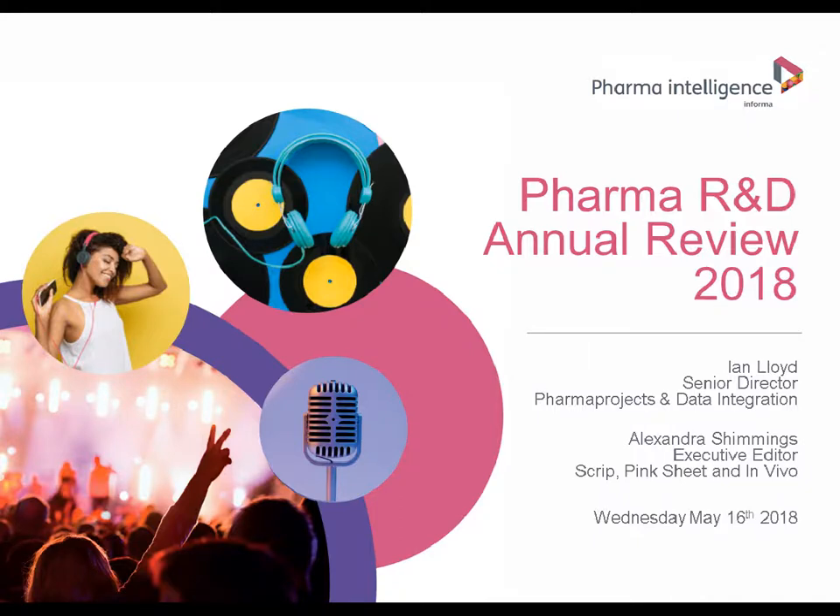Good afternoon, good morning, or good evening wherever you are in the world, and welcome to the 2018 Informa Pharma Intelligence Pharma R&D Annual Review webinar. My name is Ian Lloyd and I am the Senior Director for Pharma Projects, our drug pipeline database, which has been collecting comprehensive data on new pharmaceuticals since 1980. From the early 90s, I've been analysing data from the current pipeline and seeing how it has changed over the previous 12 months, to see how the industry is evolving and to identify trends as they emerge.